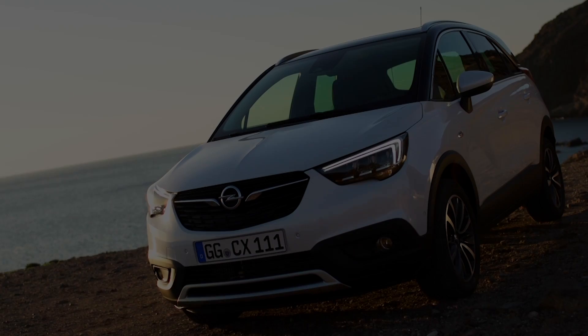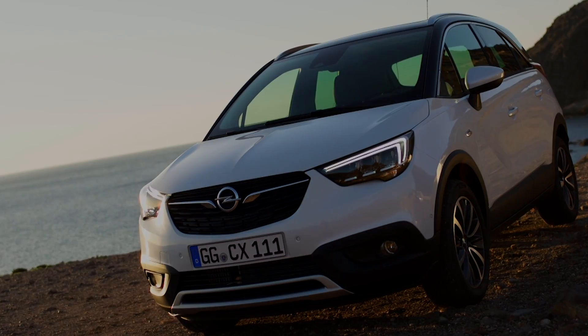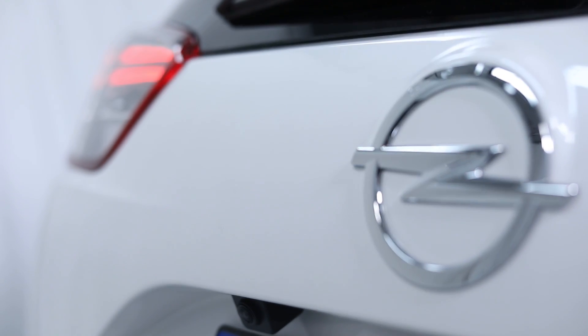You can see the blade signature down the side, nice fluid sculptural surfaces and crisp lines of precision — very consistent with our design philosophy: sculptural artistry meets German precision.